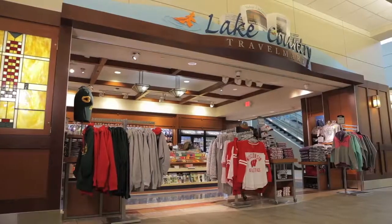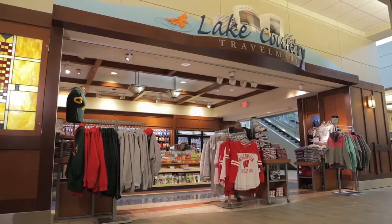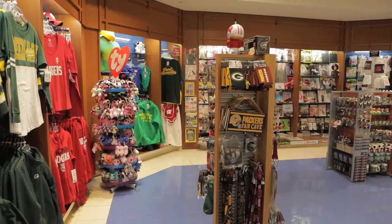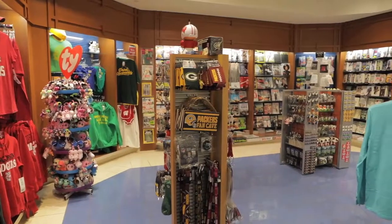Lake Country Travel Mart all carry Wisconsin-themed souvenirs and an array of Wisconsin products, including cheese and chocolate, as well as books, magazines, newspapers, and snacks.